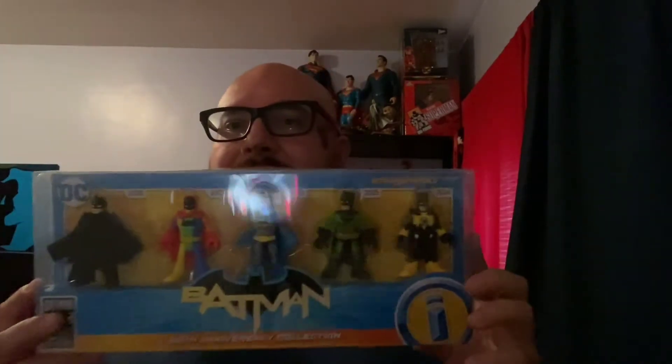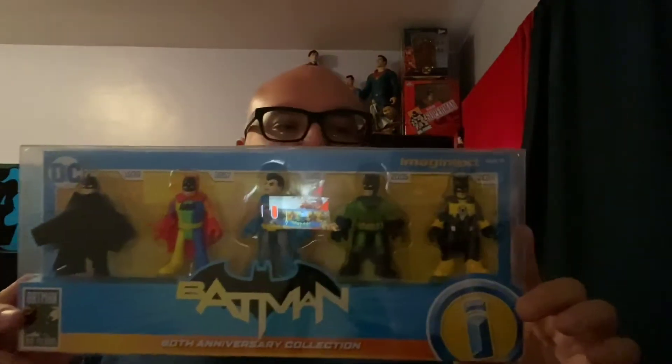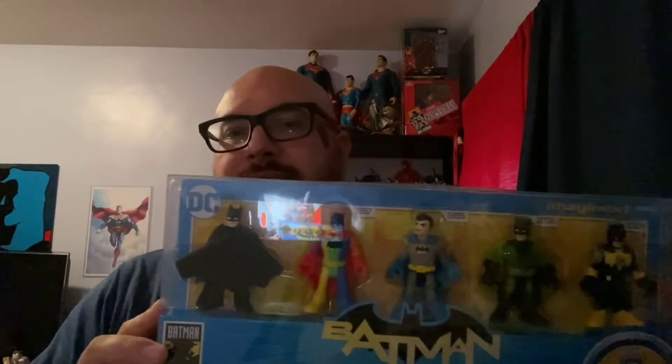I was looking up Batman because I got an alert for my phone's held-back items that I missed out on. Amazon restocked and I got an alert. I didn't want to spend just $20 and pay for shipping, so I bought enough to get free shipping. And I saw these — they're exclusive to Amazon. It's the five-pack Fisher-Price Imagine-X set: 1939 Detective Comics 27, Detective Comics 241 from 1957, Detective Comics 345 from 1965, Superman Batman number 23 from 2005, and everybody's favorite Yellow Lantern Crazy Batman from Forever Evil number four — which that issue didn't do that great, but the yellow Batman figure did. That's your five pack. This is $19.99 on Amazon.